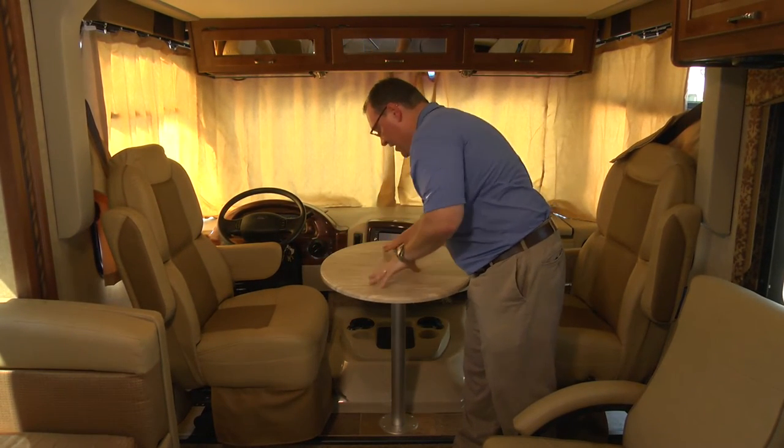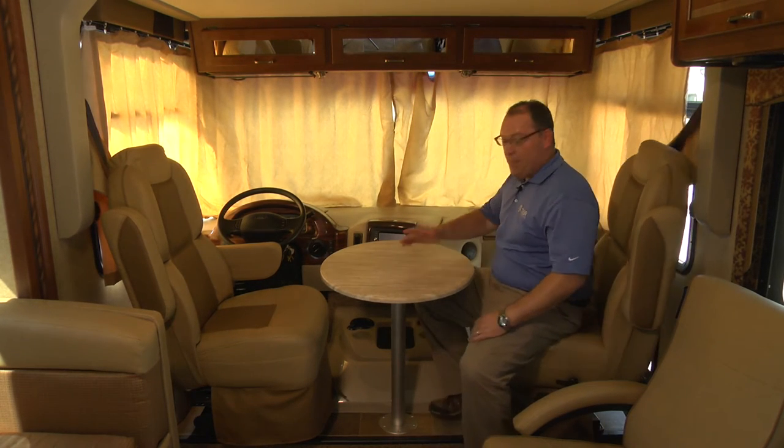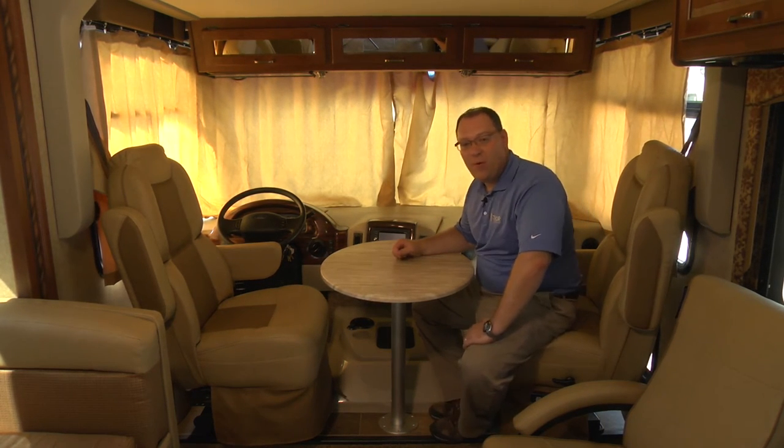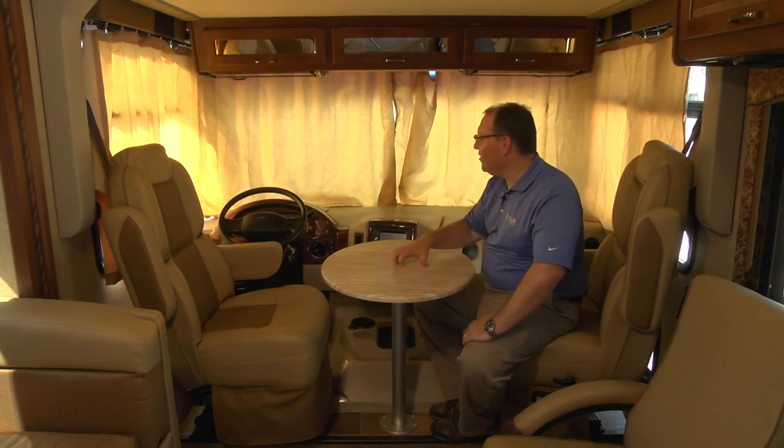As you can see, it's a great place — you can enjoy a cup of coffee here in the morning when you wake up, or it gives you a couple of extra seating positions to get ready for dinner. And don't forget, you're going to get that beautiful panoramic view looking out your windshield.